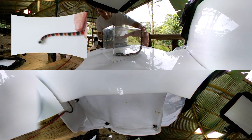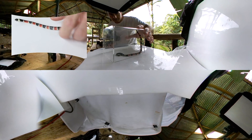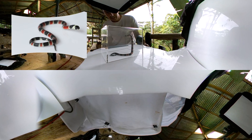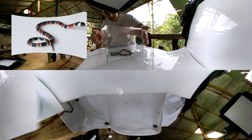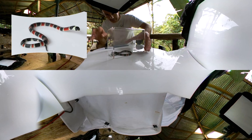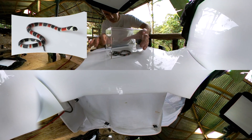They're interesting because they actually have very, very similar behavior to true coral snakes. They eat other snakes like real coral snakes. They're actually mildly venomous and have interesting defensive behavior, so they're very similar to the real coral snakes as well.